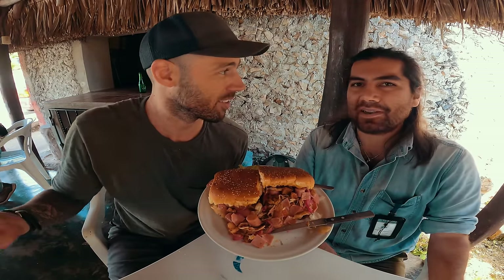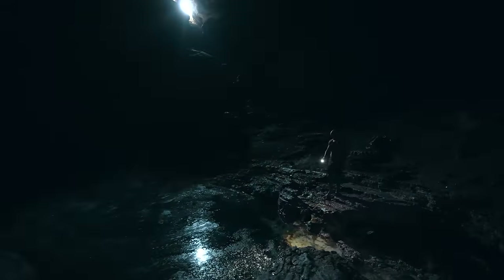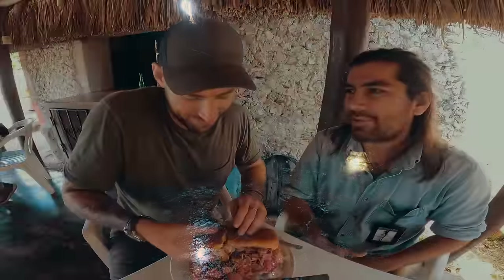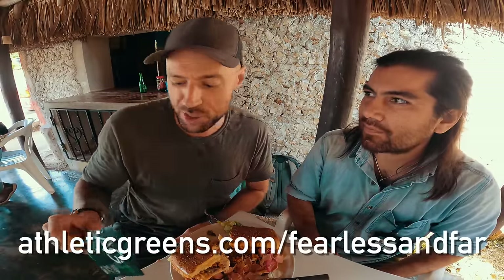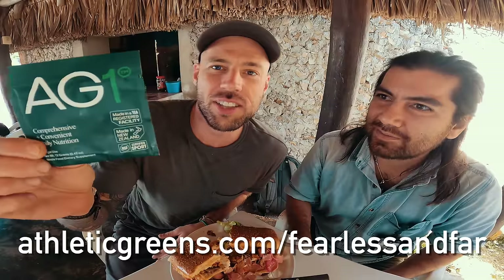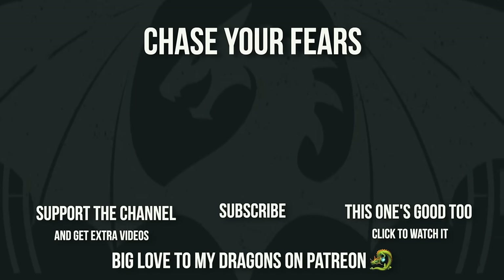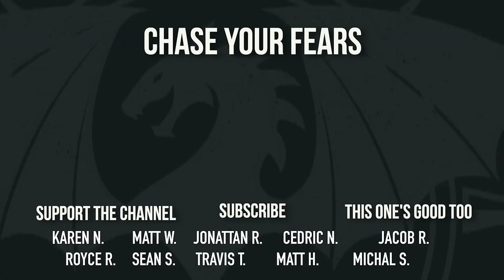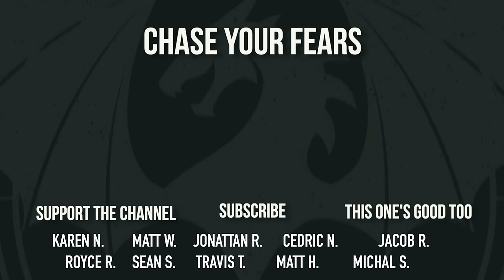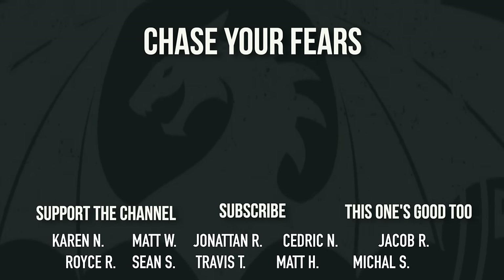What else do you do? Uncharted caves, uncharted cenotes, Mayan ruins, jungle hiking, jungle camping, diving — anything you like. Big love to our video sponsor, AG1 by Athletic Greens. When you eat stuff like this, you've got to make sure you stay healthy. Check out the link if you want to help the channel. Thank you. We'll enjoy the sandwich and we'll see you in the next video.